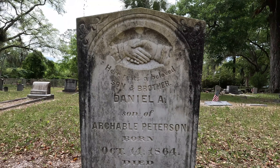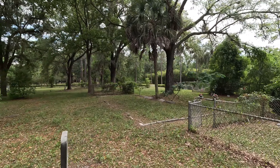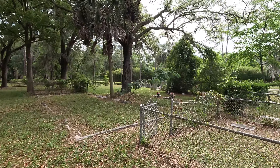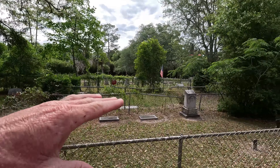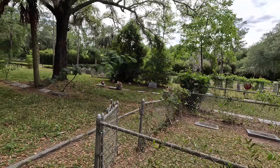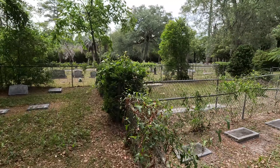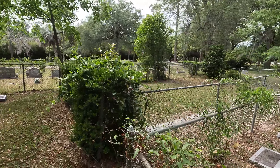This area of the cemetery on the hill is quite big. It's a lot of family plots and graves kind of smushed in this area.